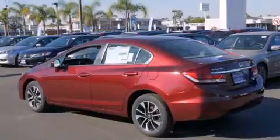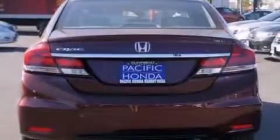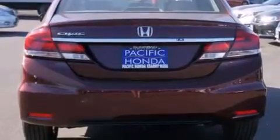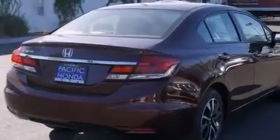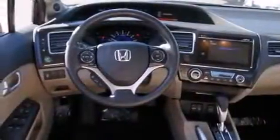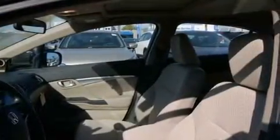Features include Bluetooth cell phone integration, keyless ignition, a low tire pressure indicator, traction control and stability control systems, side curtain airbags, air conditioning with automatic climate control, cruise control, full power accessories, a rear window defroster, and a sunroof that enables you to fill the cabin with fresh air at the push of a button.